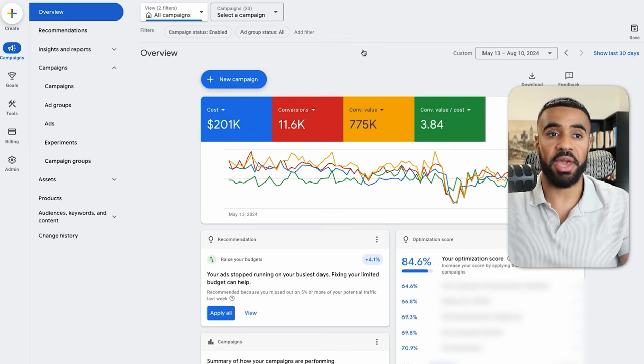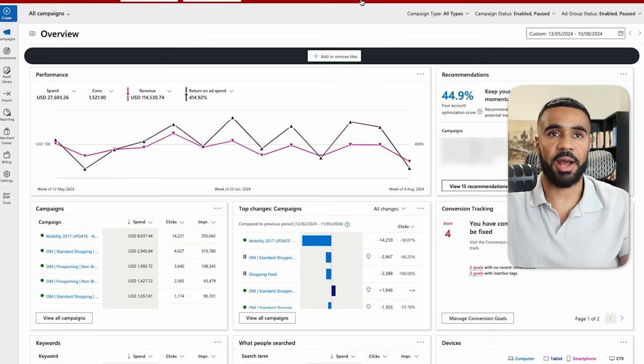We also run ads on Bing for this business. In the last 90 days, we spent a total of $27,000, generated $114,000, and ended up with a 4X return on ad spend. That doesn't account for all of the sales — the rest of the sales came from organic.